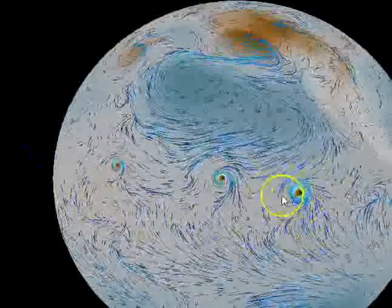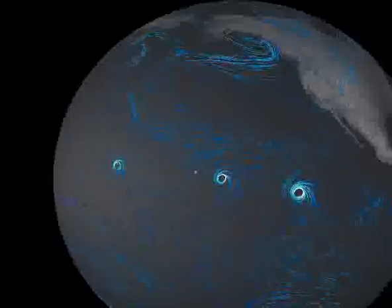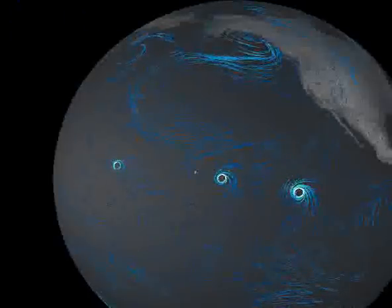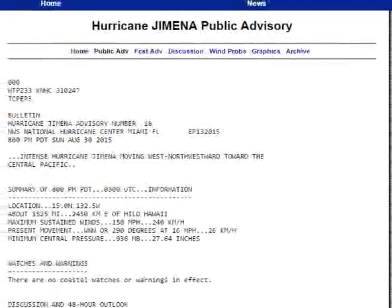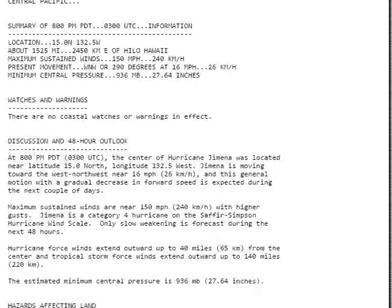This eyewall looks really strong. Let's see what the National Hurricane Center is saying about Jemina. Hurricane Jemina is moving west-northwest toward the central Pacific with maximum sustained winds of 150 miles an hour, moving at about 16 miles an hour. The minimum central pressure inside the eyewall is 936 millibars.